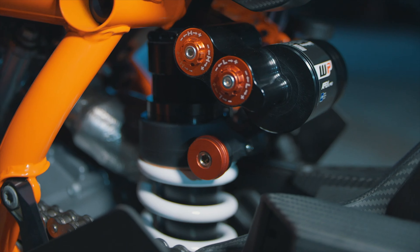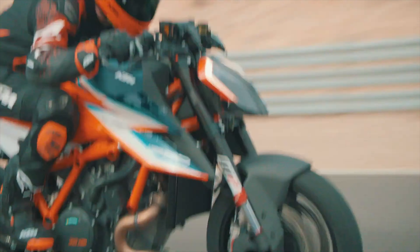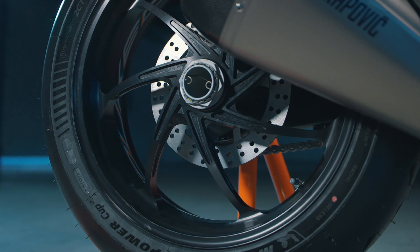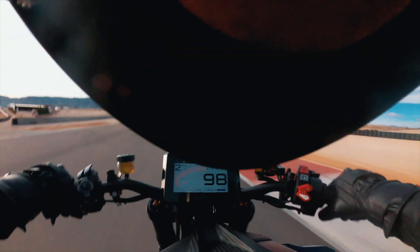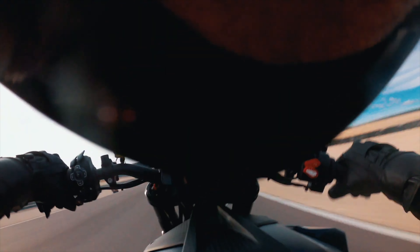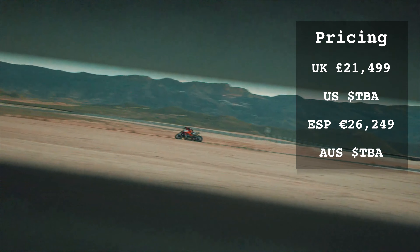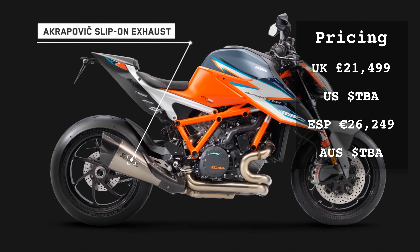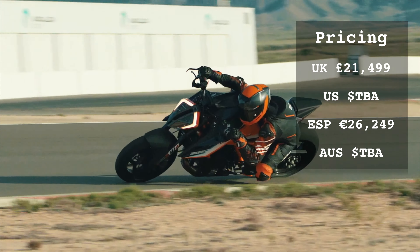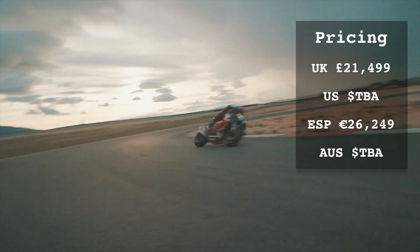With the Super Duke RR there is no pillion seat, so if you want to take a passenger you would have to go for the R version and forego the carbon fibre bodywork and the weight saving that comes with the RR. The RR is a true Hyper-Naked and the last of the V-twins, although it is the most expensive bike here. Pricing for the RR starts at £21,499 in the UK and €26,249 in Spain, with pricing and availability in the US and Australia still to be announced.